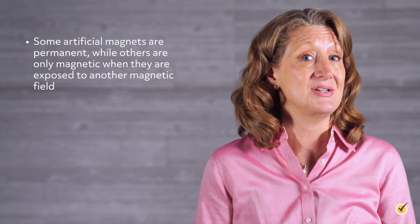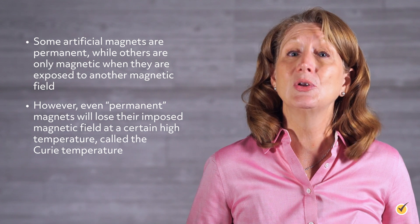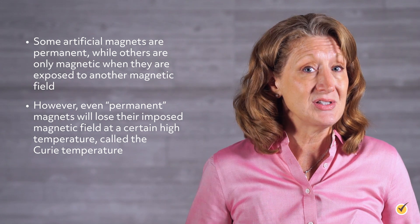The ability of the ferromagnet to retain its magnetic ability depends on the material. Some artificial magnets are permanent, while others are only magnetic when they are exposed to another magnetic field. However, even permanent magnets will lose their imposed magnetic field at a certain high temperature, called the Curie temperature.